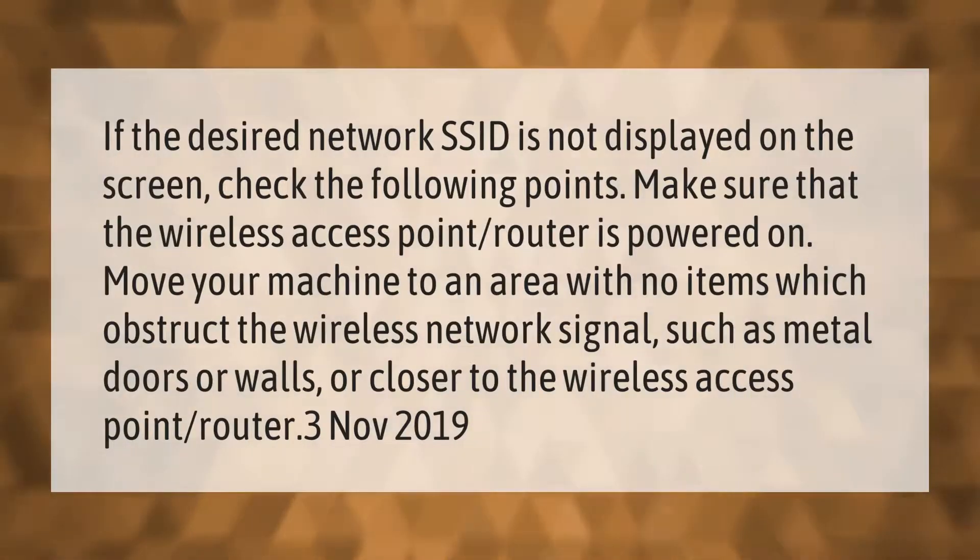If the desired network SSID is not displayed on the screen, check the following points: make sure that the wireless access point or router is powered on. Move your machine to an area with no items which obstruct the wireless network signal, such as metal doors or walls, or move closer to the wireless access point or router.